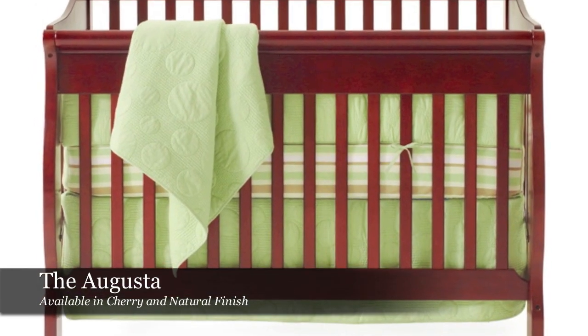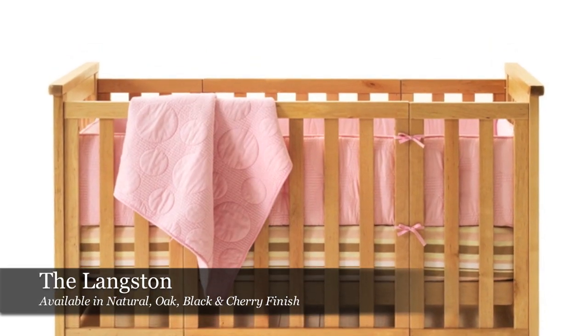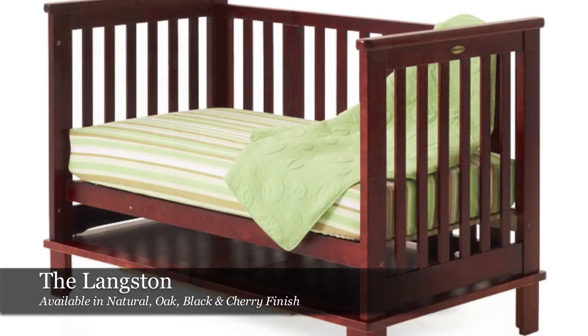All the Today's Baby and OG cribs convert three ways. First is in the traditional crib style, second is in a toddler bed, and third is where you remove the entire toddler rail and it just becomes a day bed.